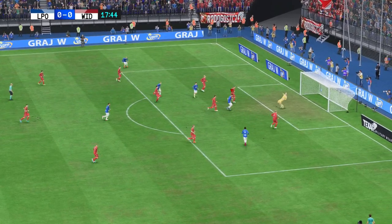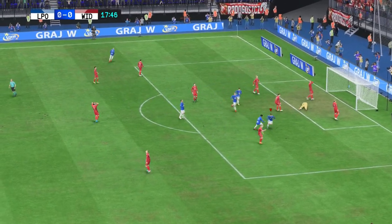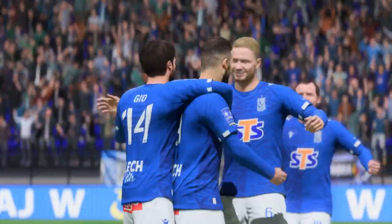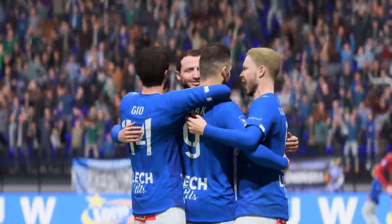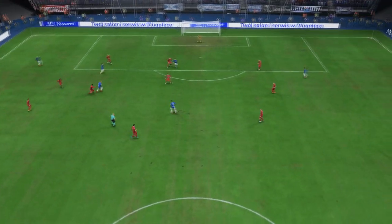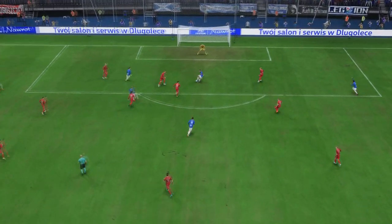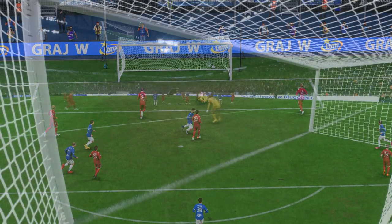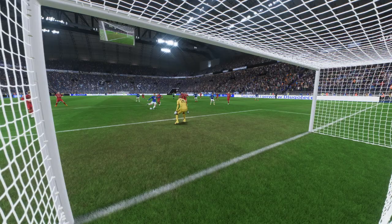He's in there! A goal on the back of sustained pressure, and now they deservedly hold the advantage. Just look at this again — the combination play in the top third of the field was so precise, and when he gets onto it, he decides to go for power. It's a really emphatic finish which gives the keeper no chance.